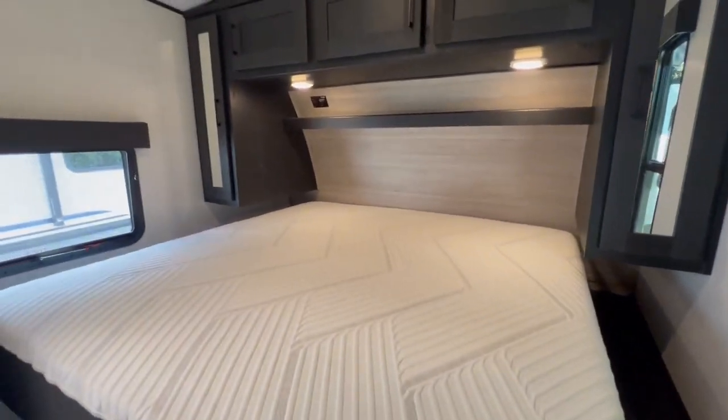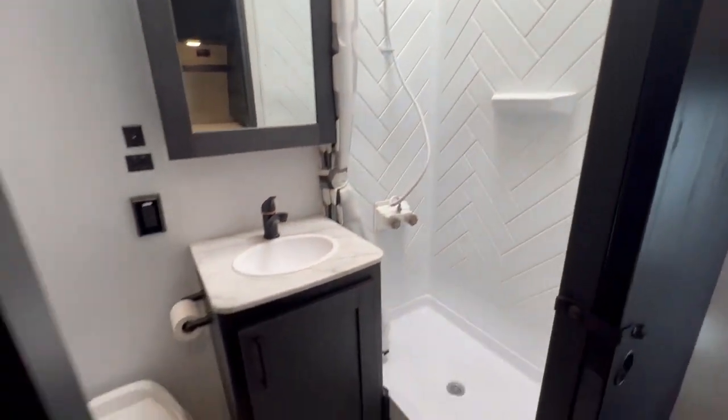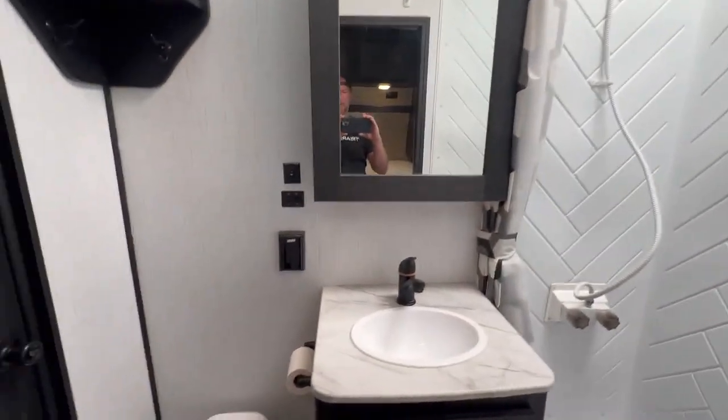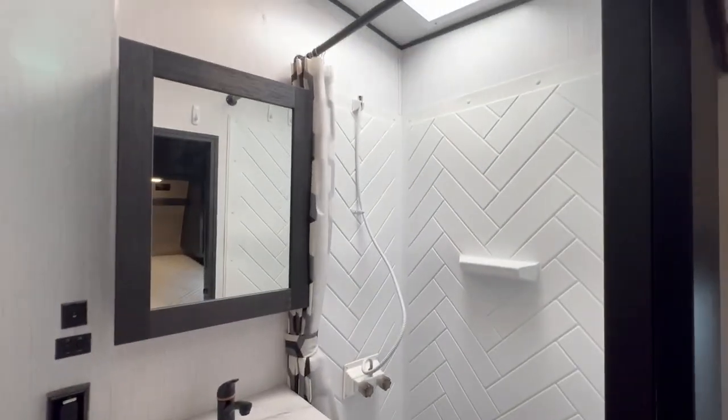That is actually hard to find — pre-wired for an Onan, two ACs. Look how nice and big the bathroom is. This is a keeper.